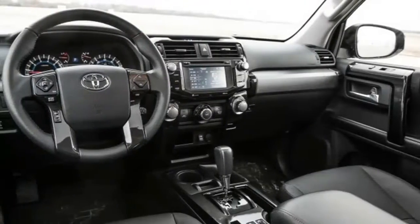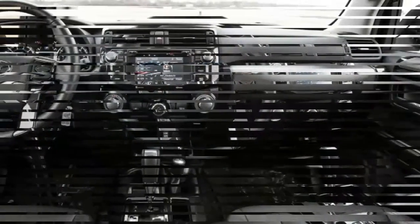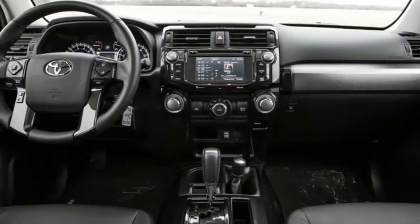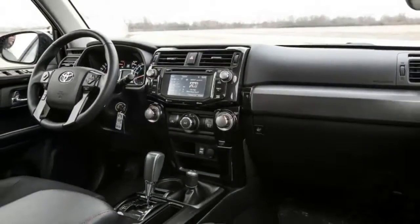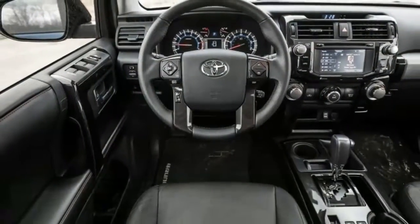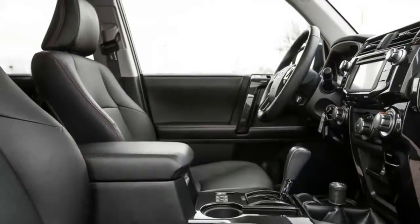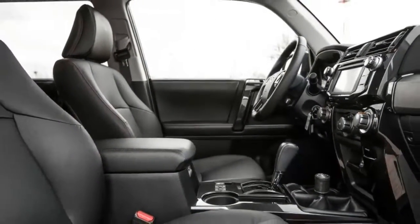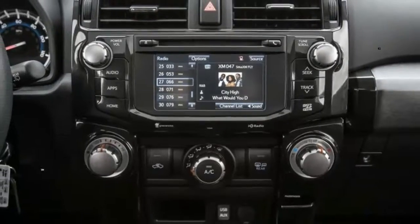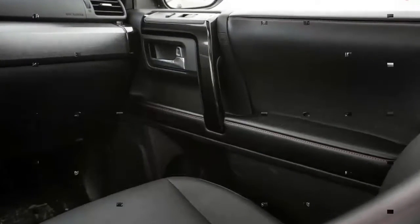Newer crossovers easily beat the 4Runner's EPA ratings of 17 miles per gallon city and 22 highway, or 21 highway with four-wheel drive. Viewed as a body-on-frame midsize SUV, the 4Runner has no true competition. The Jeep Wrangler Unlimited comes close, but the 4Runner is much more luxurious. The unibody Jeep Grand Cherokee is similarly capable off-road and more pleasant on-road. What we have here is a living fossil.